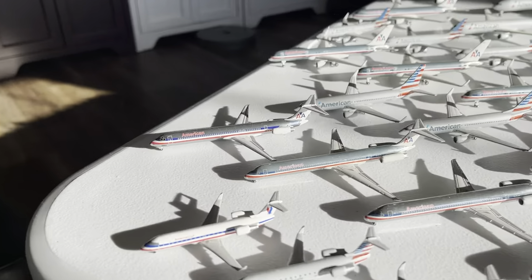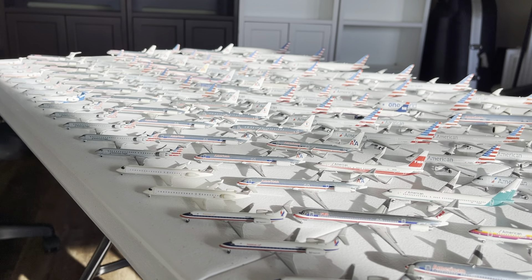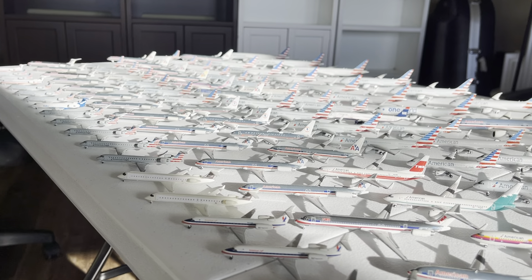The newest addition to the collection is the TWA Hybrid American Airlines MD-80, also by Dragon Wings — absolutely beautiful aircraft. That is a beautiful American Airlines McDonnell Douglas MD-80 fleet.